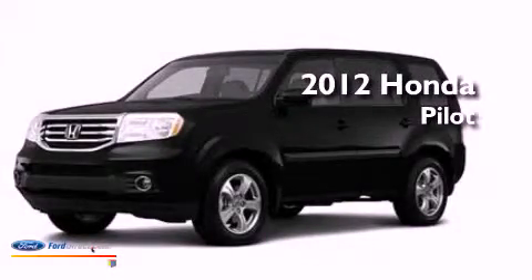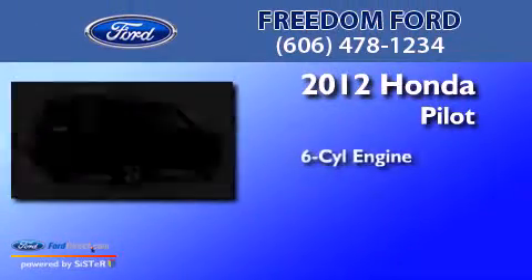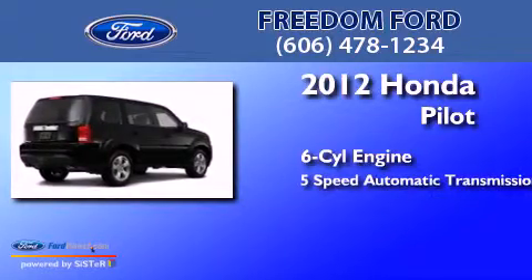This is a 2012 Honda Pilot. It has a six-cylinder engine and a five-speed automatic transmission.